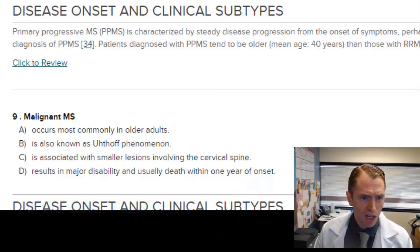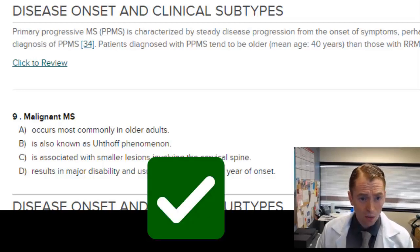Malignant MS occurs most commonly in older adults — I'm not sure that's true. It's also known as Uhthoff's phenomenon — that's not correct. Uhthoff's phenomenon is temporary worsening of MS symptoms related to heat or exercise, thought to be due to recrudescence of old symptoms from previously damaged areas. Associated with smaller lesions involving the cervical spine — that's not true; small cervical spine lesions are typical of MS in general. Malignant MS is more associated with massive brain lesions and a very high lesion burden. The last answer — results in major disability and usually death within one year of onset — is definitely what they're going for, though it's quite rare.